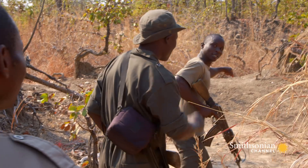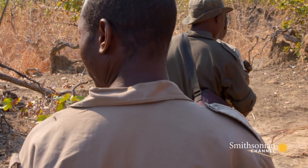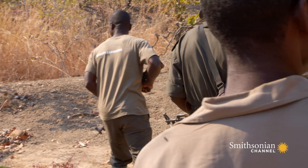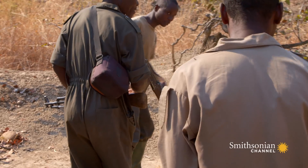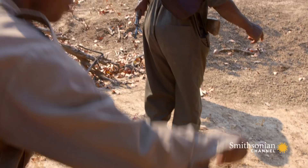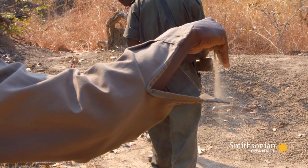The rhino has just been sleeping here. It's close. They must be careful — stay downwind and move quietly.